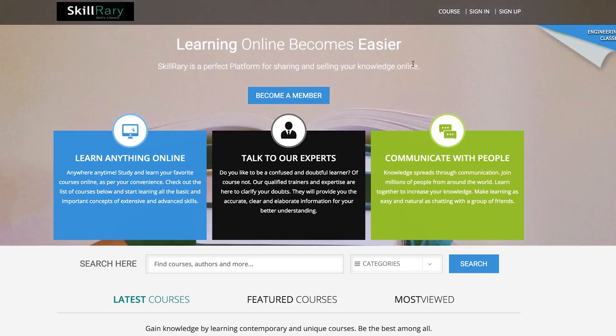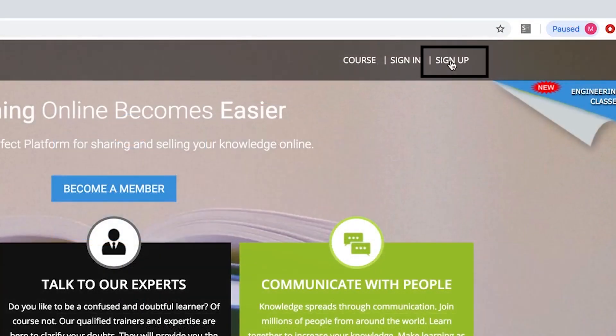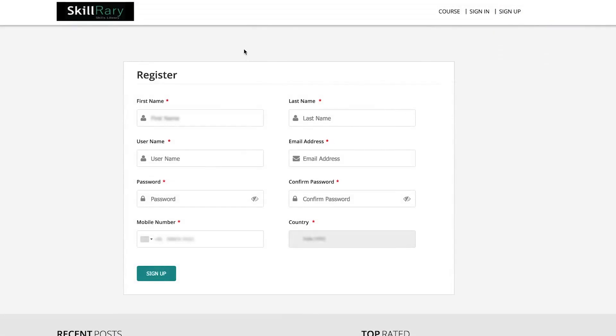If you are an existing user, click on sign in and provide your details. If you are a new user, click on sign up and provide all the mandatory details like first name, last name, username, email address, password — confirm the password — and mobile number.